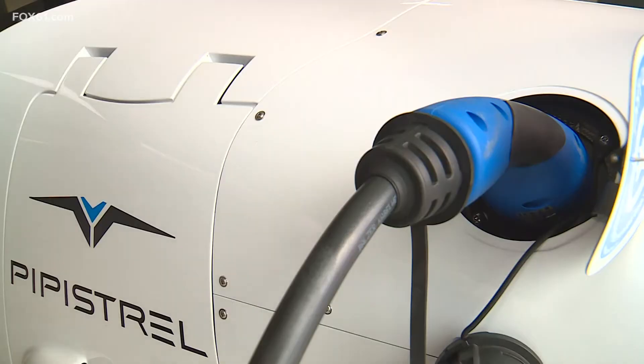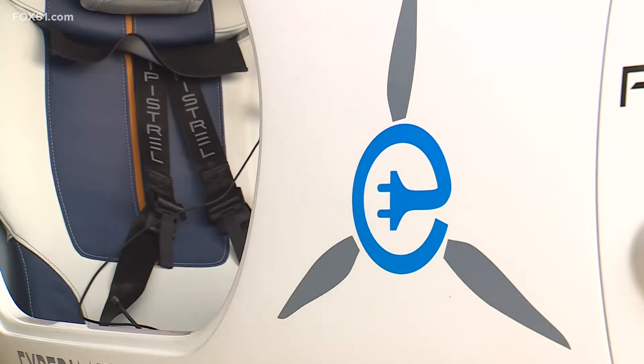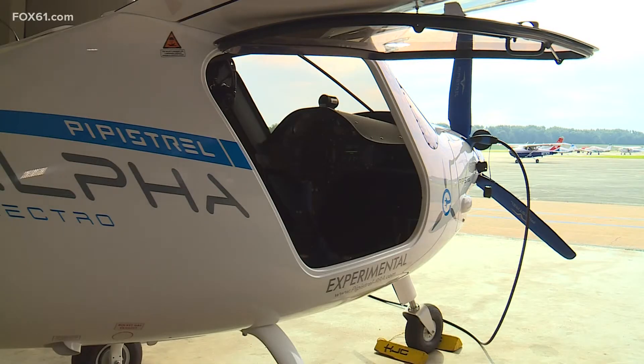There is plug-and-play, and there's plug-in plane. This is a bit of both. This is called the Pipistrel Alpha Electro.